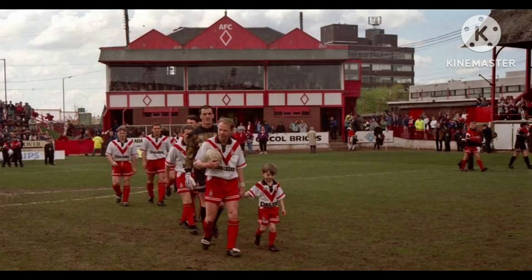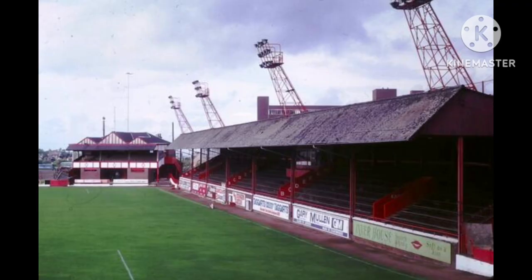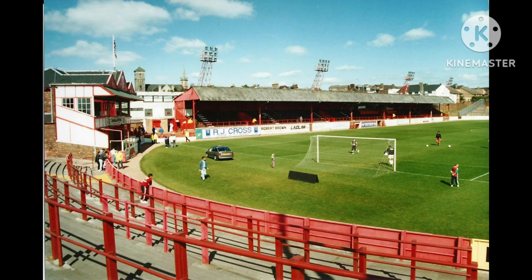Airdrie first explored the options for moving away from Broomfield in 1989. A planning application was rejected by a public inquiry in 1993, but that same hearing allowed Broomfield to be redeveloped as a supermarket. Airdrie chose to sell Broomfield to supermarket chain Safeway. This decision to move away from Broomfield was also done with the club not actually having a new stadium to relocate to. The final match to be played at Broomfield Park was in May 1994, when Airdrie beat Dunfermline Athletic one goal to nil in a first division match played in front of 6,878 fans.